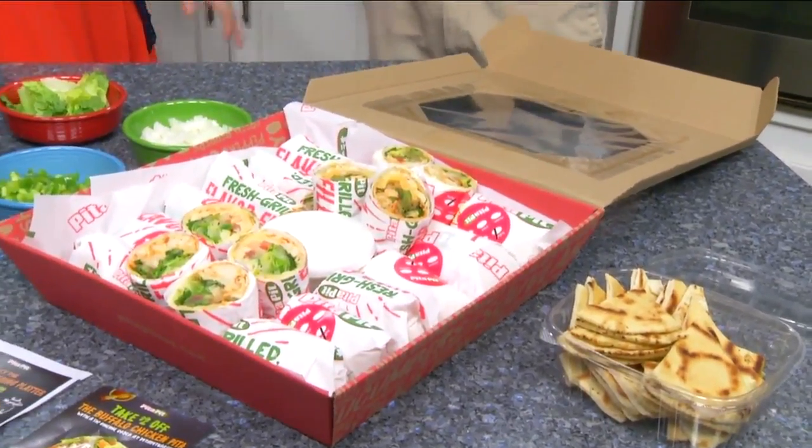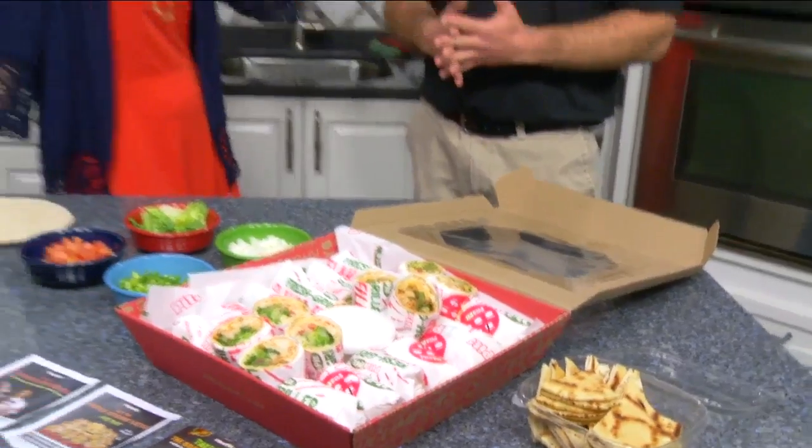When we come back, we're going to be making this pita that you have, the buffalo chicken pita. I can't wait for that. So we'll walk through ingredients and make this pita in just a little bit. Don't go away. You're watching Daytime Blue Ridge.